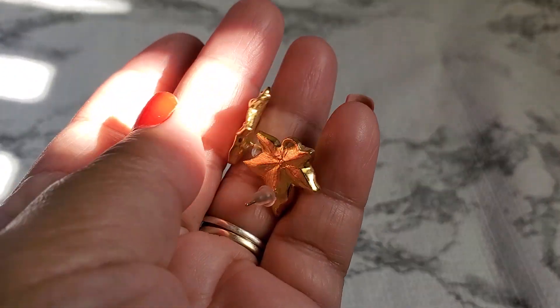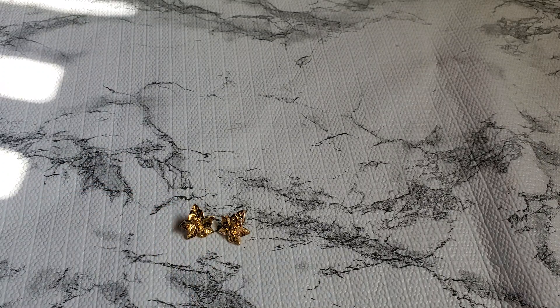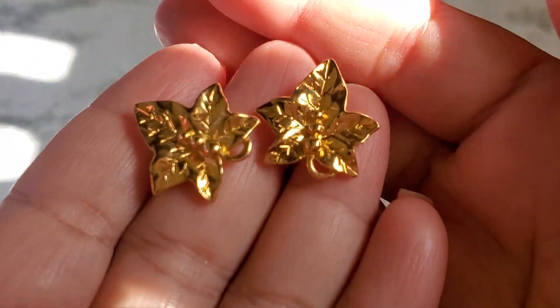Number fifteen — this is a gold-toned leaf earring, post style. It's pretty — great for the fall. That's gonna be $2. Number fifteen, $2.